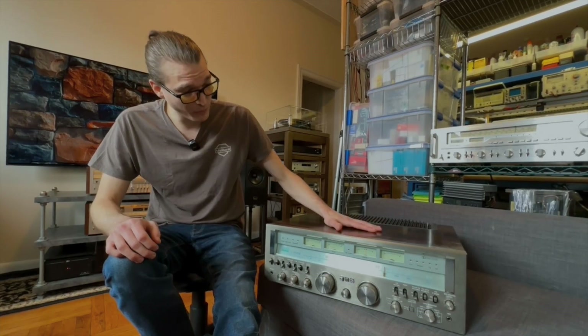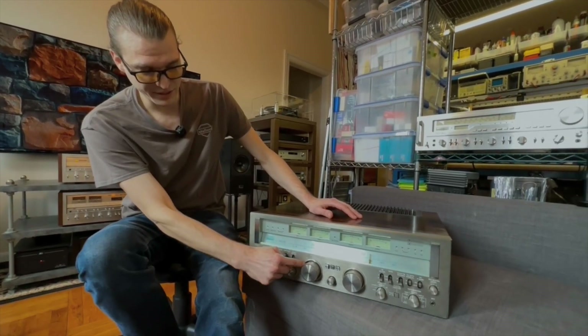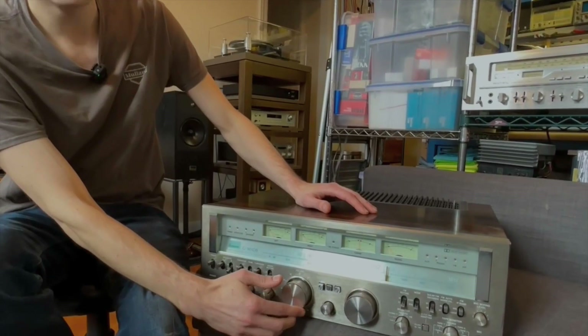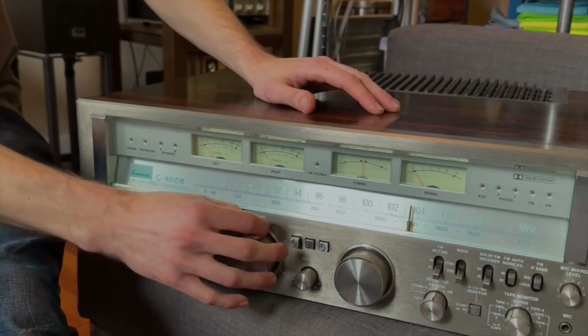But yeah, this is a big boy. One of the funny features on this is it has a physical volume limit — there's this little thing that you can slide down and it physically limits how much you can turn the volume control. I don't know if this is for like, if you were having a party and you didn't want somebody coming up and cranking your system, but it's one of those funny features.